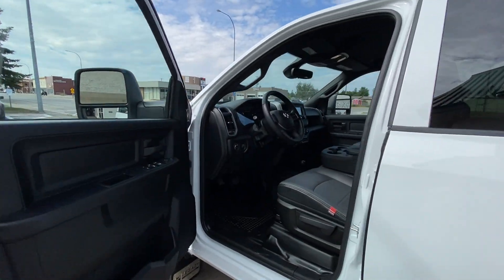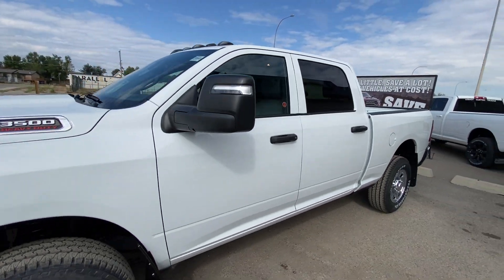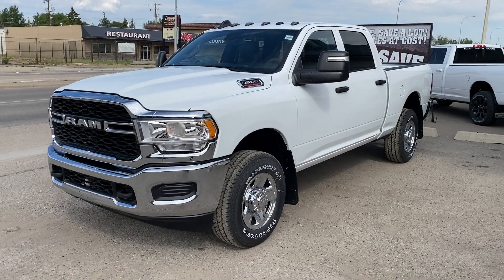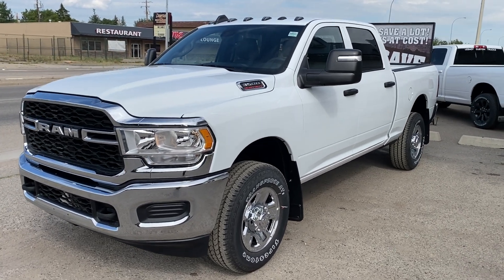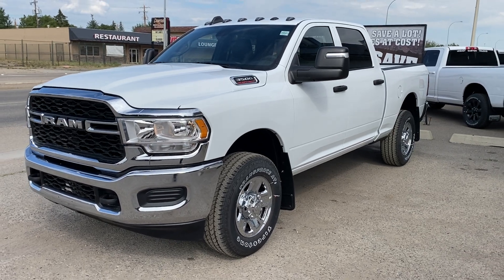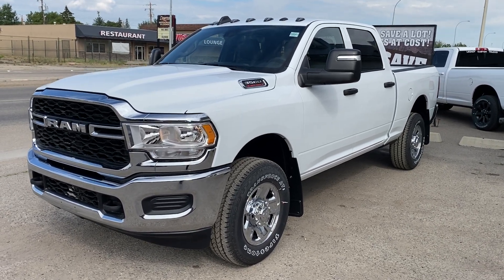And if you want to take this one home, take advantage of five grand off on a 2024 Ram 3500 gas truck, right here at Legacy Dodge and Claresholm. Give us a call at 403-625-4555. This truck's ready to go to work — are you? Take it home today.